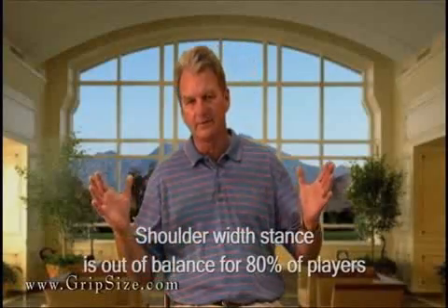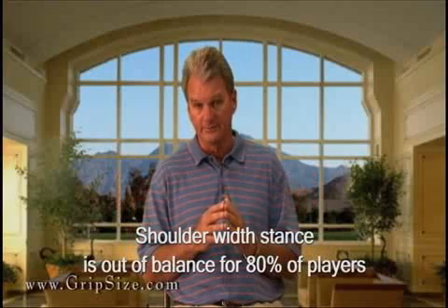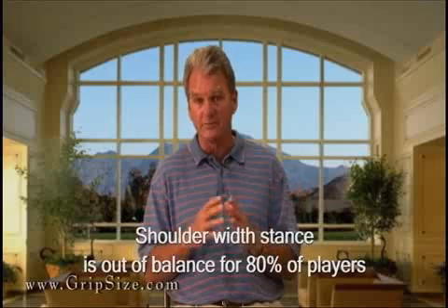After that, we had them hit twenty putts with four different grip sizes and make twenty swings with four different grip sizes with six irons. We put the players in shoulder-width stances — the gold standard in golf instruction. We found very quickly, after the first five or ten subjects, that shoulder-width stance was the worst position of balance for about eighty percent of the players. Worst position of balance.